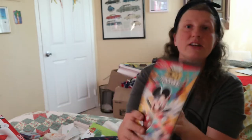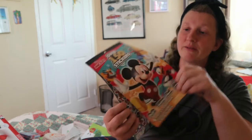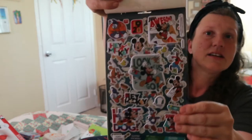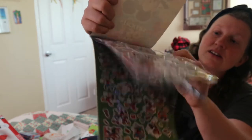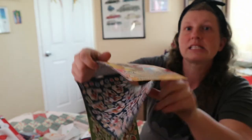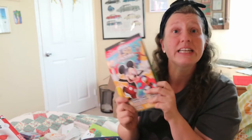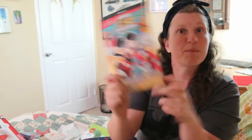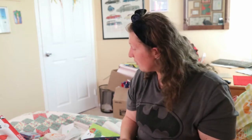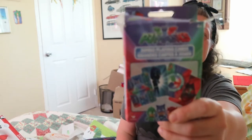Also from Dollar Tree: Mickey Mouse stickers — 150 stickers including puffy, glittery, and shiny metallic ones. He loves stickers and he loves Mickey Mouse, so he's going to love those.